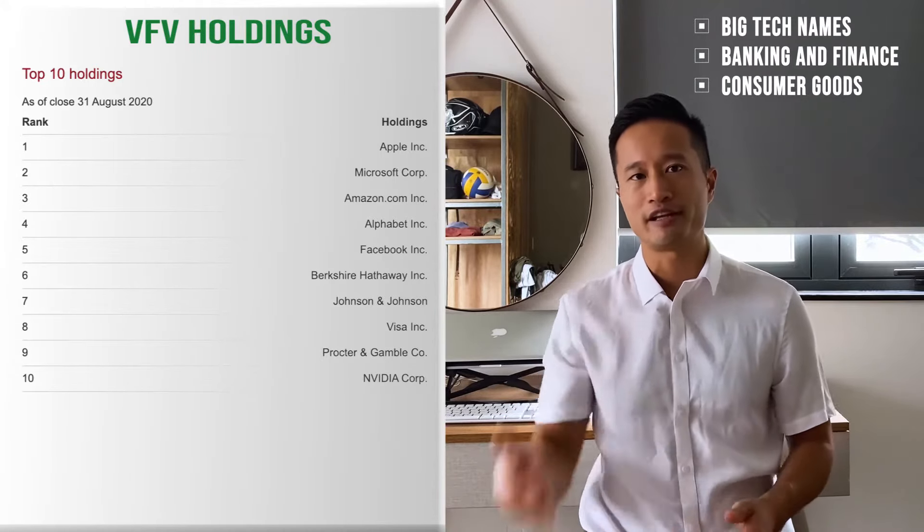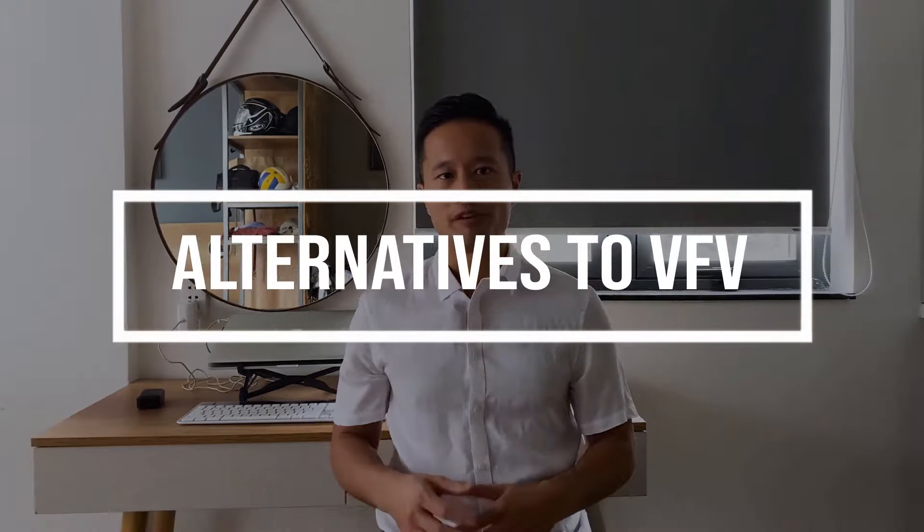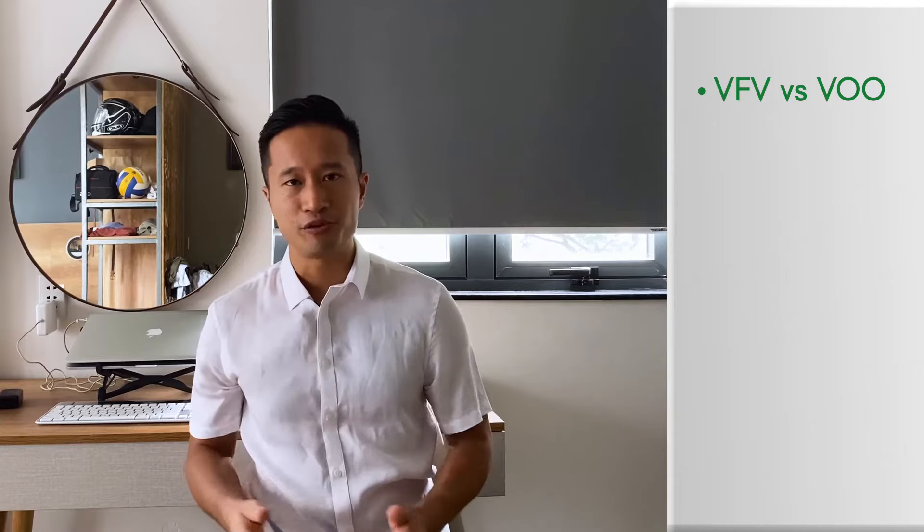VFV holdings. The top 10 holdings of VFV match up well with the sector weightings above. There's a nice diverse range of companies from big tech names, banking and finance, and consumer goods. You'll recognize a lot of the names in this top 10 holdings list.